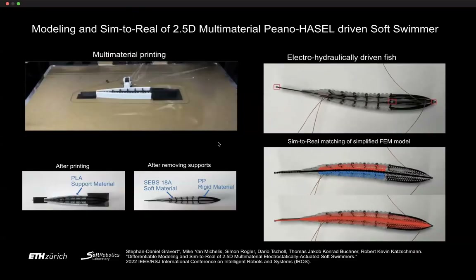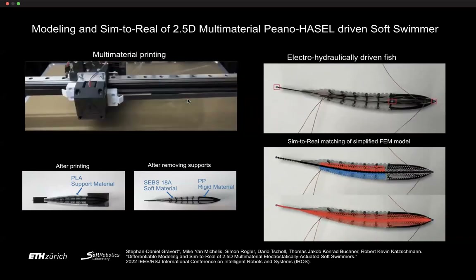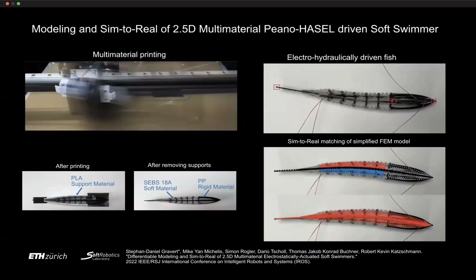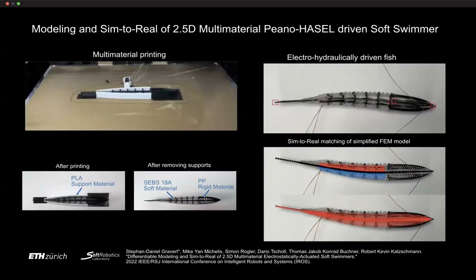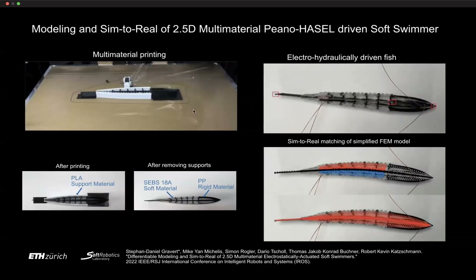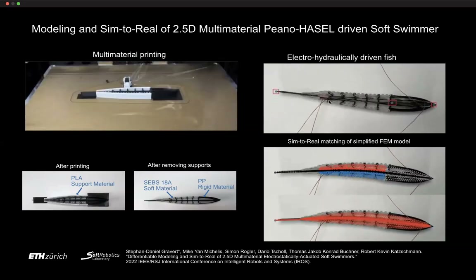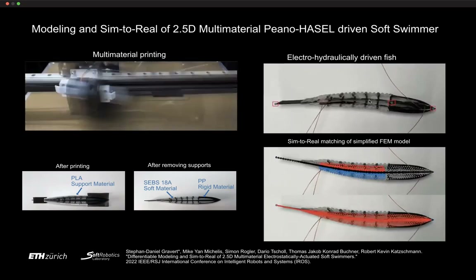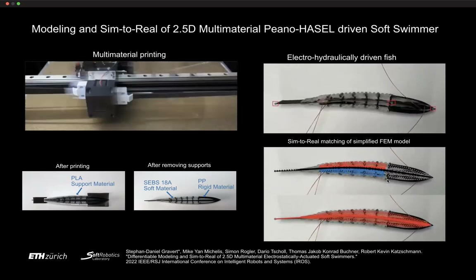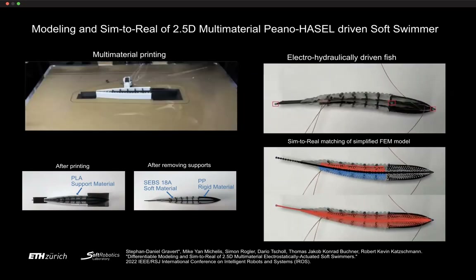We then built a fish using this electrostatic approach. We started with multi-material 3D printing a housing, beginning with a so-called 2.5D fish. We printed using SEBS for the soft material and polypropylene for rigid parts — a single print on our custom four-material printer. We inserted two HASEL muscles, one on each side, contracting to make the fish go back and forth, capturing deformation and matching it with an FEM model.